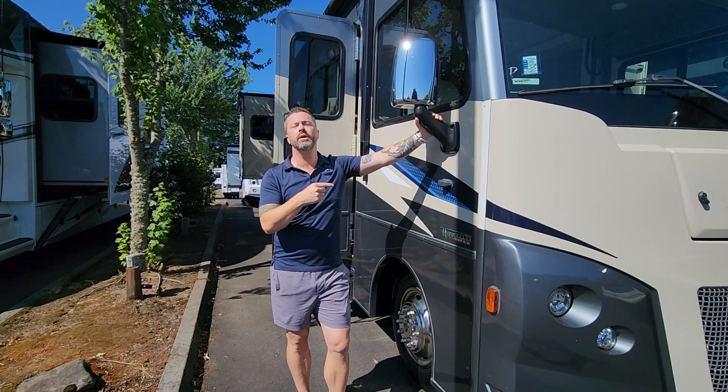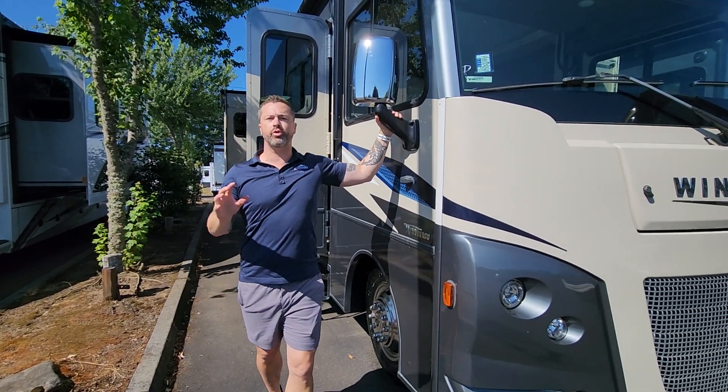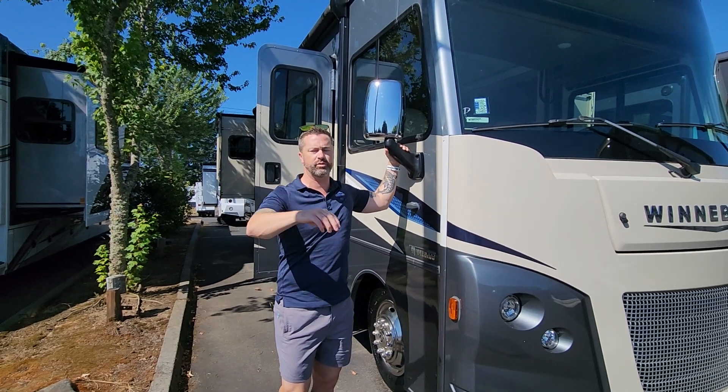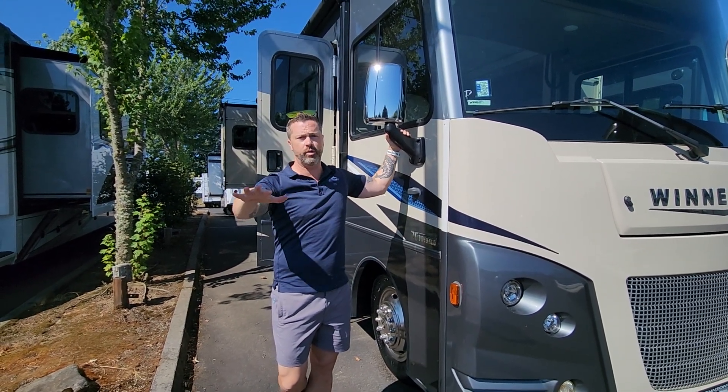Before we get started, my buddy Ryan's filming us. If I'm not available, ask for him. This is such a gorgeous area — we can't wait for you to come and visit us. We have most of our customers actually come from out of town, so give us a call. We'll answer any questions you want.